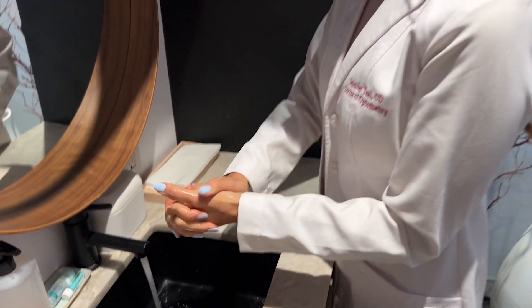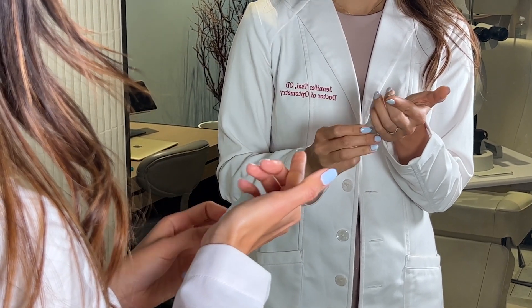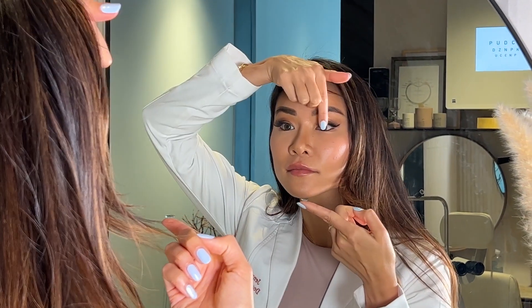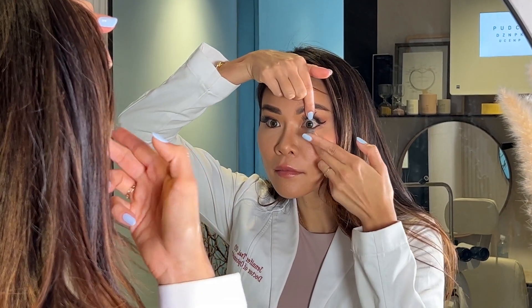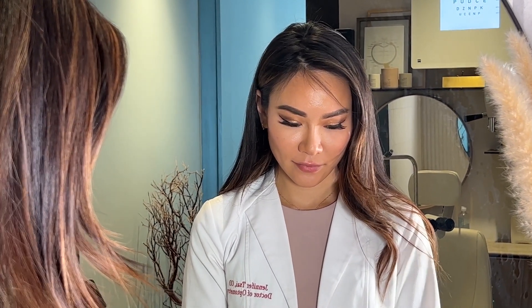Always remember to wash your hands first. To put in the lens, it's easiest if you add a lubricant drop on the surface of your eyes and blink a few times before inserting the Ortho-K lens. Place the lens on your index finger facing right side up. Using your middle finger on the other hand, hold the bottom lid as you guide the lens onto the center of the cornea, and let one lid go at a time to ensure that you do not blink out the lens.